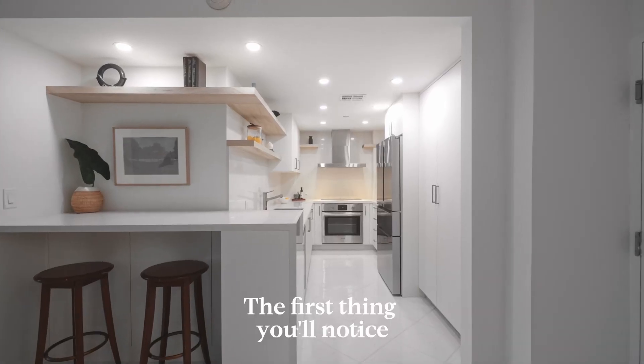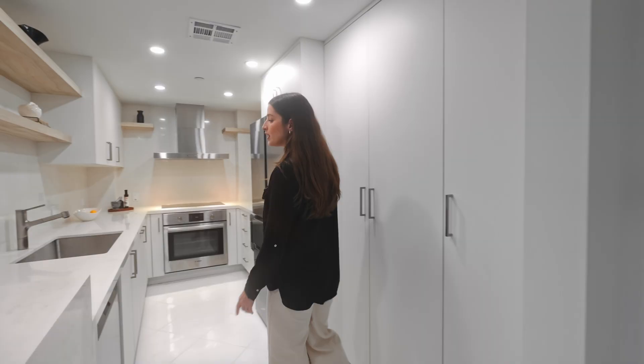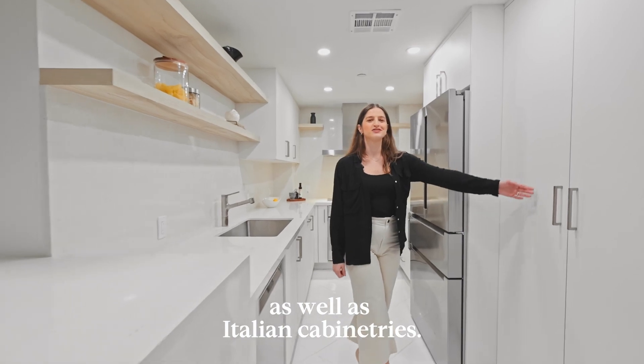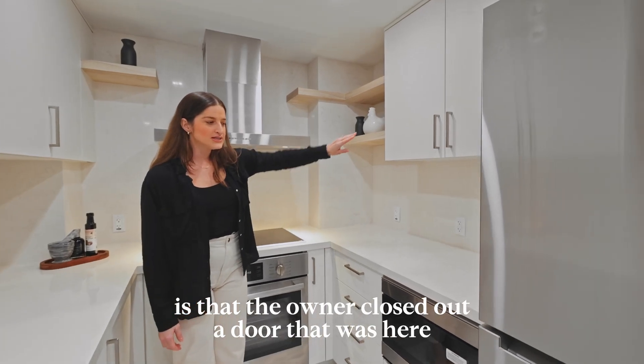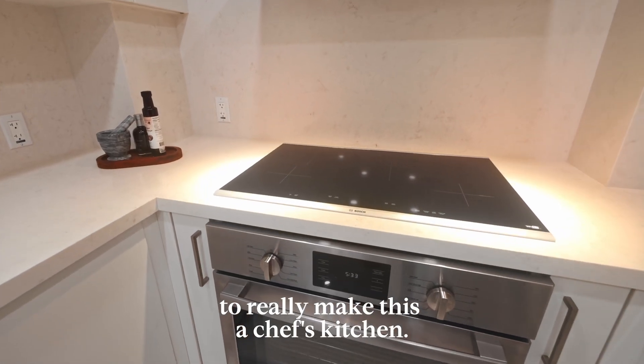The first thing you'll notice when you walk into this apartment is this beautiful kitchen. Stainless steel, wash appliances, quartz countertops, waterfall countertops, as well as Italian cabinetry. Something to note is that the owner closed out a door that was here to add extra cabinet space and counter space to really make this a chef's kitchen.